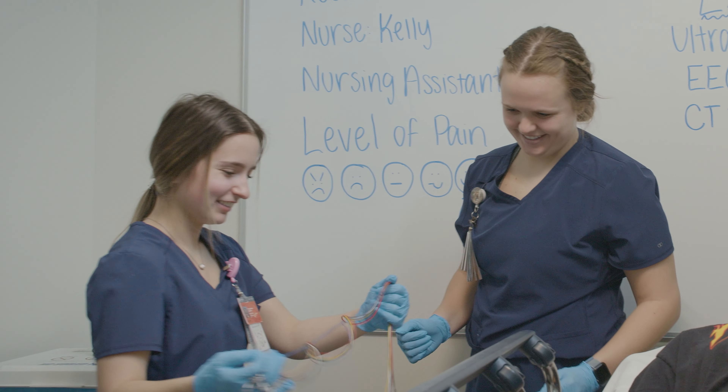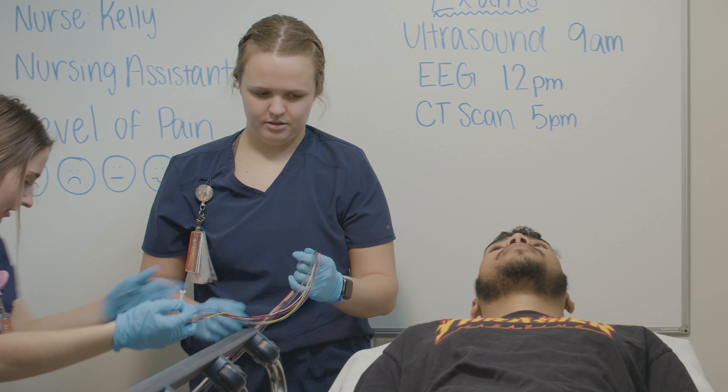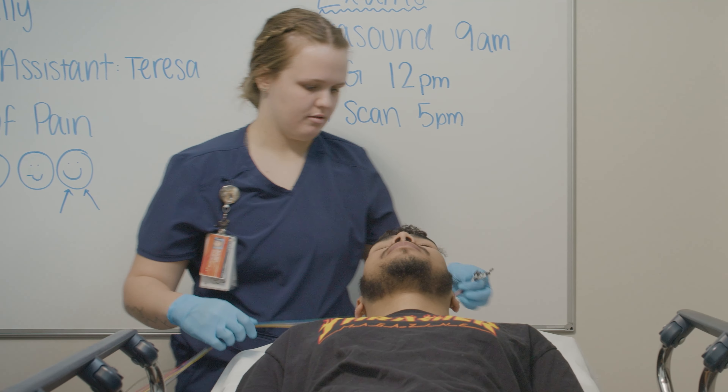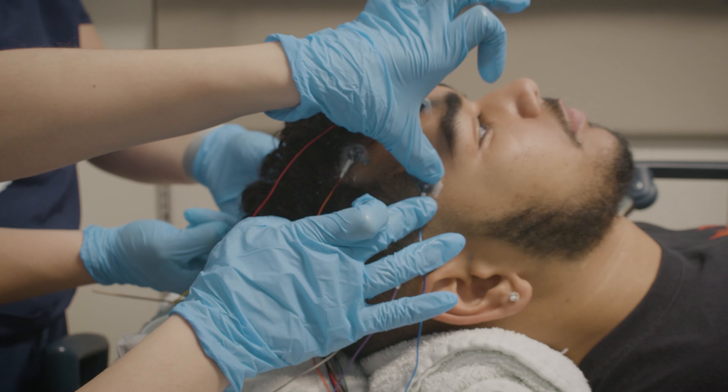My name is Kelly. I'm a senior in the neurodiagnostic technology program and I'm from Plainfield, Illinois. What we do is we help perform tests for doctors to help treat and diagnose patients with neurological disorders, and we also work in the operating room during surgery to monitor nerve function.